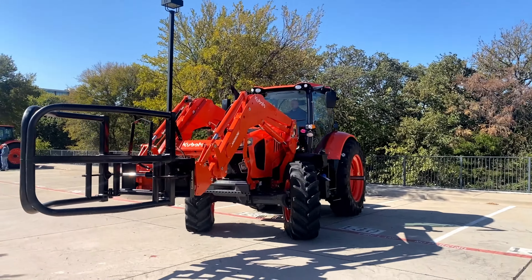There you go — that's the M7 and the M6 with that new technology for the loader arm. Very cool. I would love to see that in Farming Simulator. I'd also love to see some of the transmission options that Kubota's implemented brought into the game — that would be amazing.